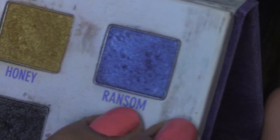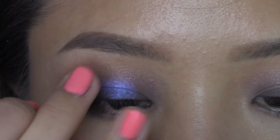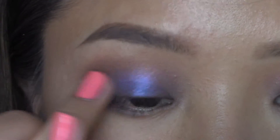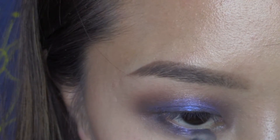I'm going to use my finger to apply a metallic shimmery violet to the middle of my lids, then apply that to the lower lash line as well.